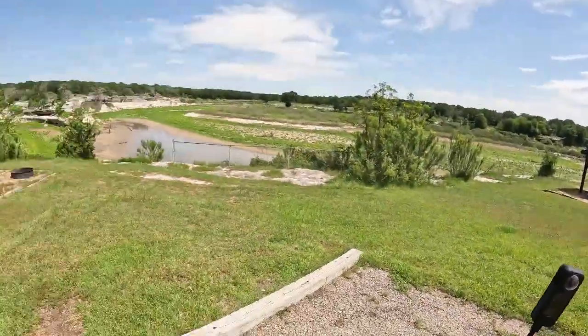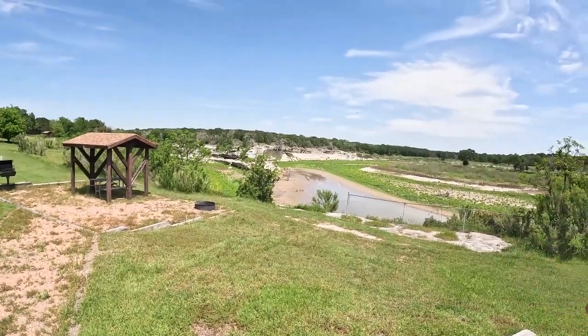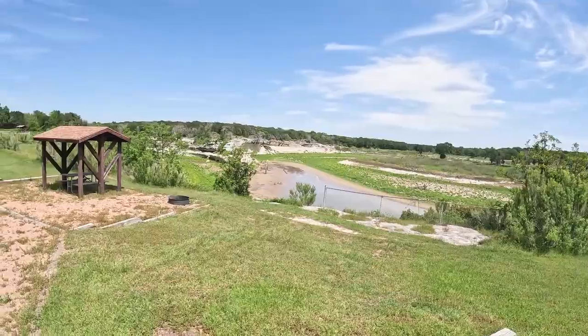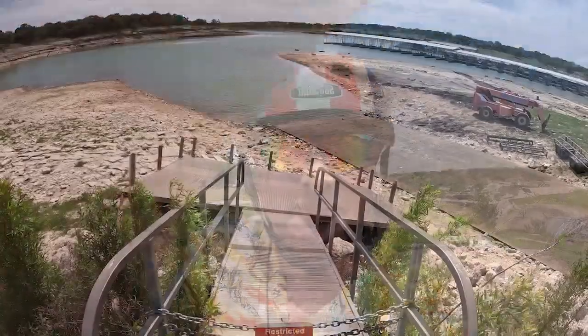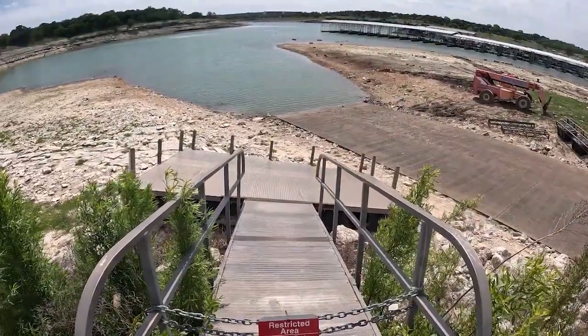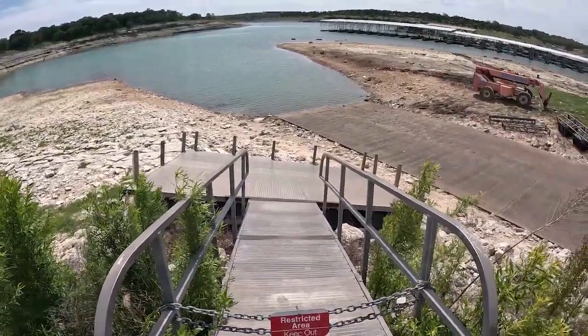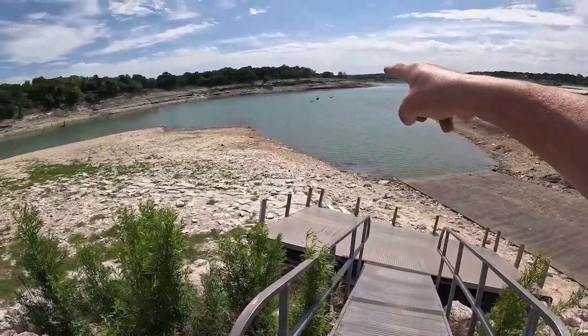If the lake was at level, site number 28 would just be awesome — look at that view. Right now all you can see is the mud flat, but if there was water in this lake, that'd be a great site. There's your courtesy buzzard days — they're headed that way.